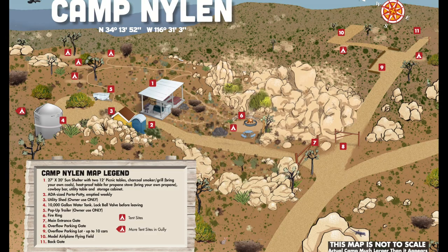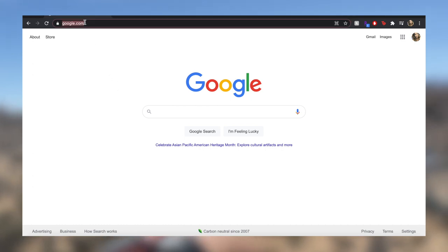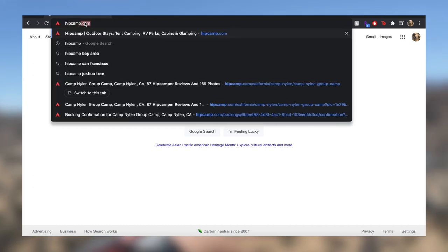This is an overview map of Camp Nyland, just to give you a better idea of where things are, especially the tent sites. Already convinced? Now let me help you book your trip — head on over to hipcamp.com.